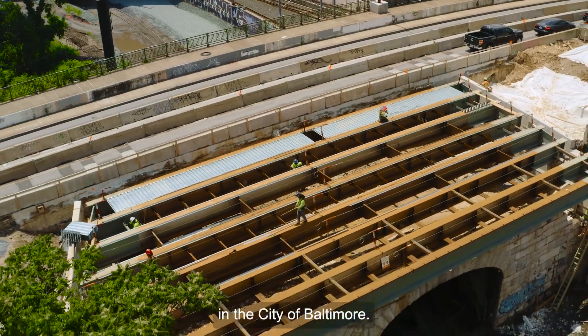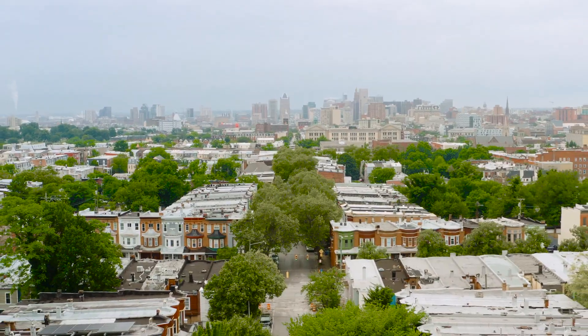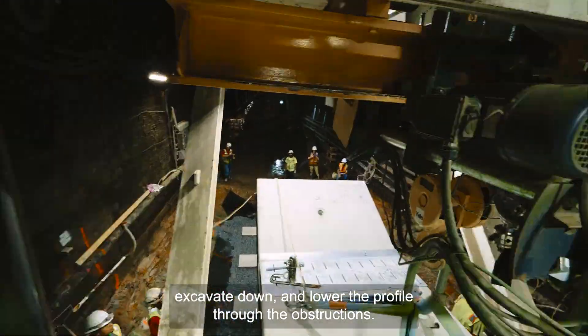We're out here currently working right now in the City of Baltimore. For the most part, for all the obstructions, we're able to basically take the track out, excavate down, and lower the profile through the obstructions.